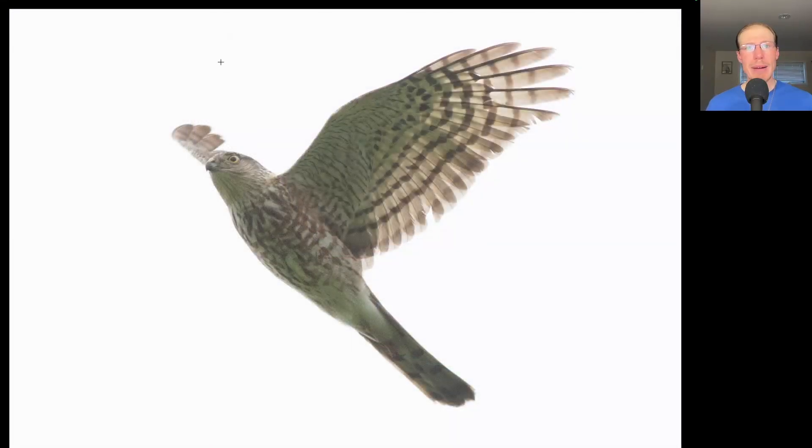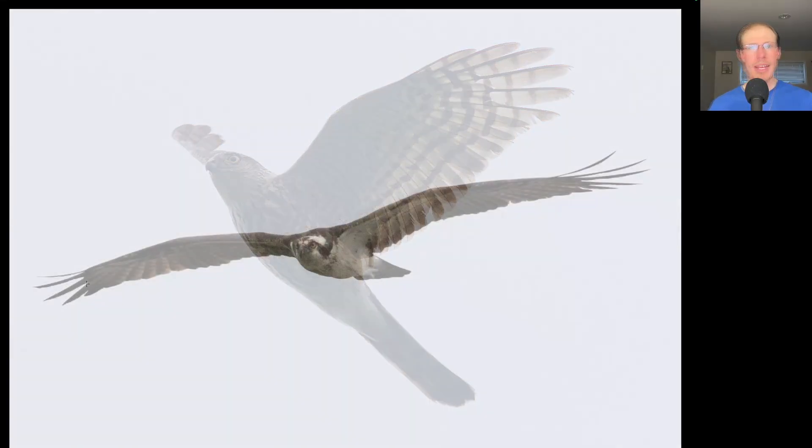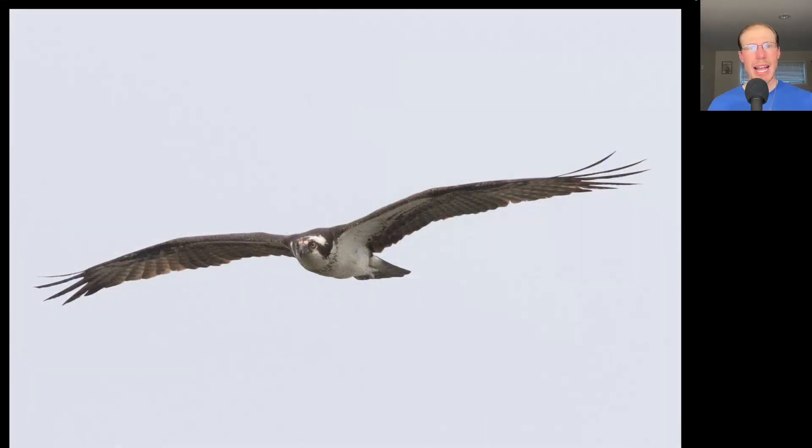Here we have another small raptor. On this one we see rounded wing tips, so this is a hawk. We see a long tail, a small head, and sort of some blobby brown streaking to the underside. This is a juvenile sharp-shinned hawk. Here we have a large lanky black and white raptor that's drooping its wings a little bit as it's coming in. This is an osprey.